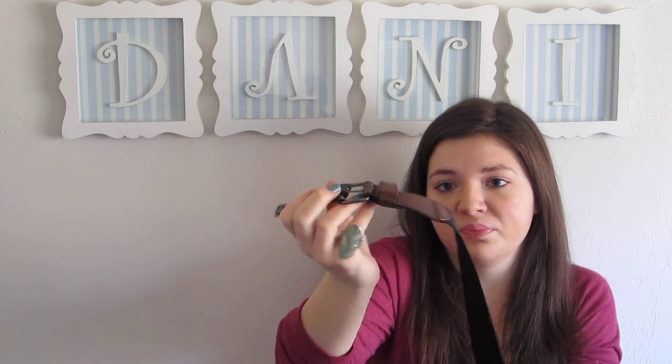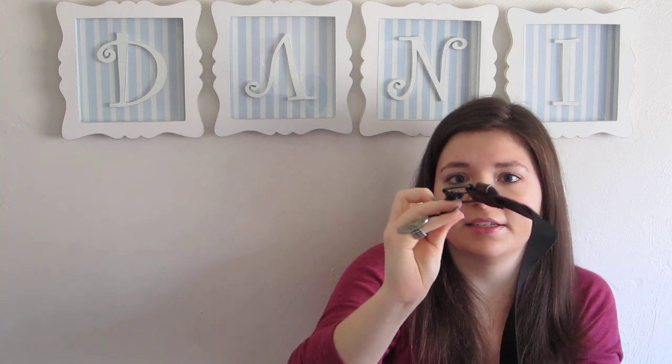Lastly, this one was actually free, which I don't understand. But it's just like a simple elastic and then a regular buckle. It rang up as a penny and then it took off the penny with the sales stuff — so yeah, free belt.